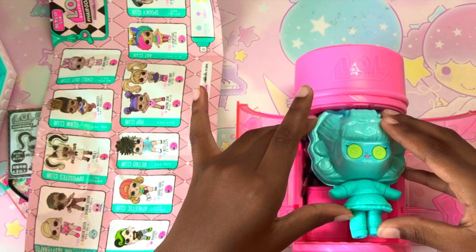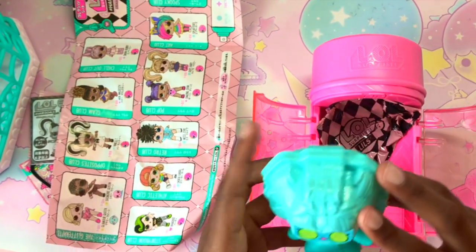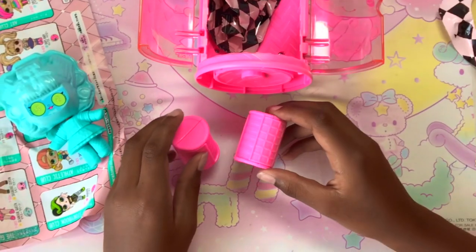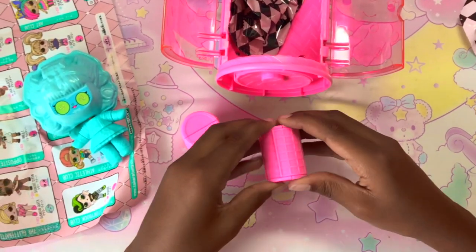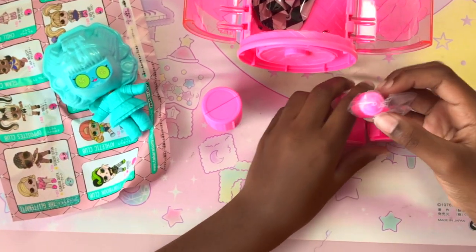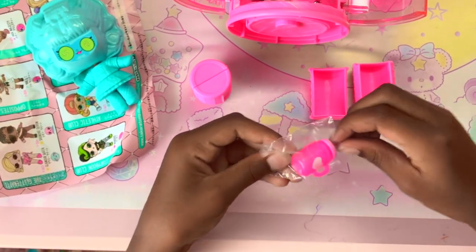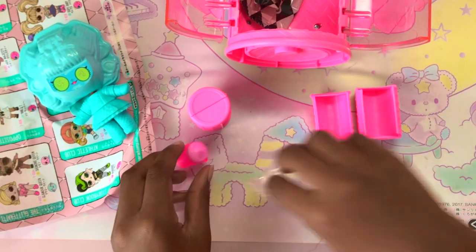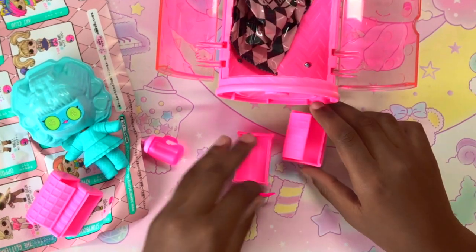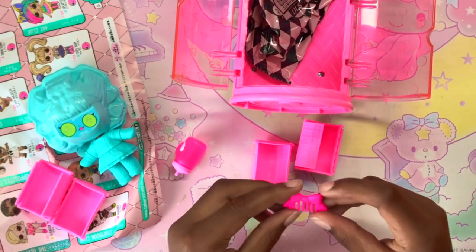I'm just gonna take the doll out. I think this is gonna be the cutest and the best day ever! So I'm gonna be opening these small pink hair rollers. Here is our bottle — we have our bottle, a squeaky hair roller, and here is the hair comb. It's hot pink and it has a bow on it.